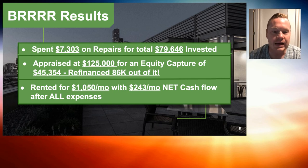We rented it for $1,050 a month and our cash flow is $243, which for us is below our standard metrics. But we put $6,000 in our pocket when we refinanced, so it's not a bad deal all in all and we still have a little cash flow on it.